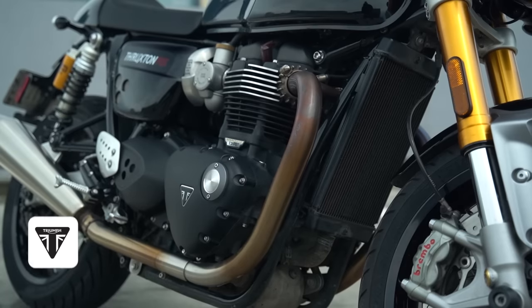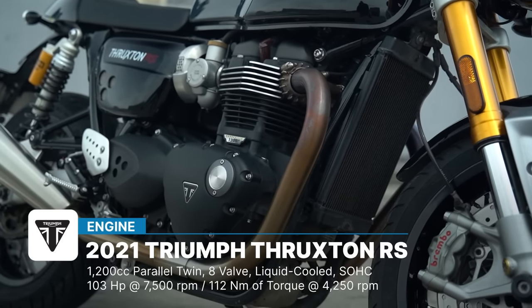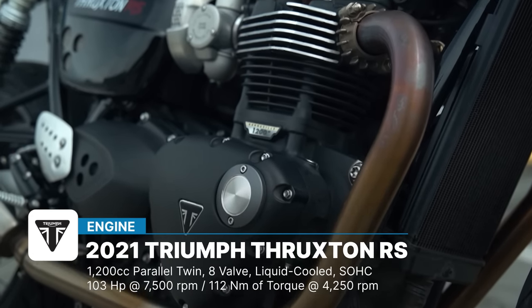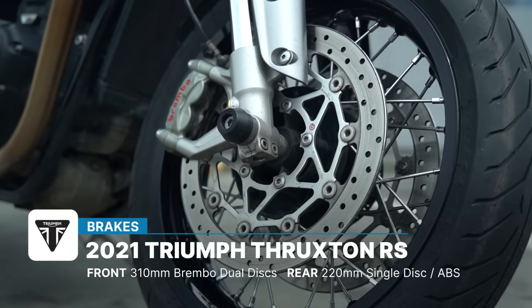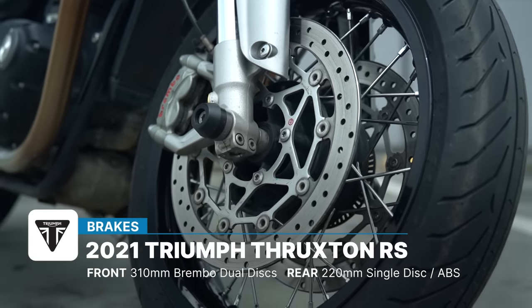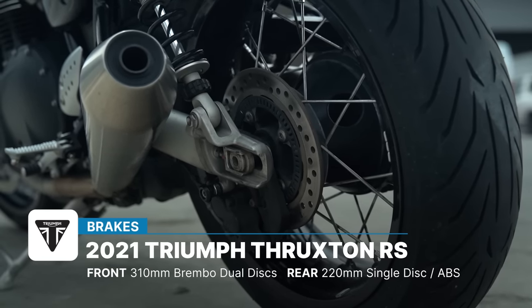The bike is powered by a 1200cc single overhead cam 8-valve liquid-cooled parallel twin engine that punches out 103 horsepower at 7,500 RPM and 112 Nm of torque at 4,250 RPM. Stopping power is provided by two 310mm discs up front — of course, it is Brembo — and over at the rear, you get a 220mm disc. ABS is standard on this model.